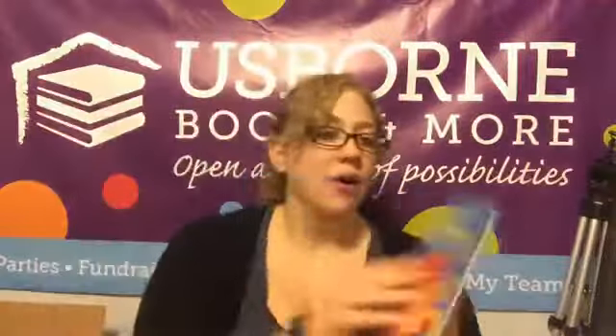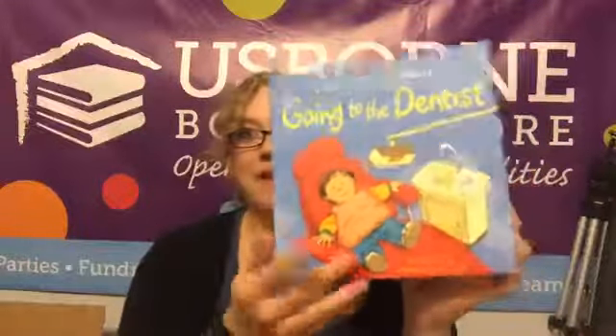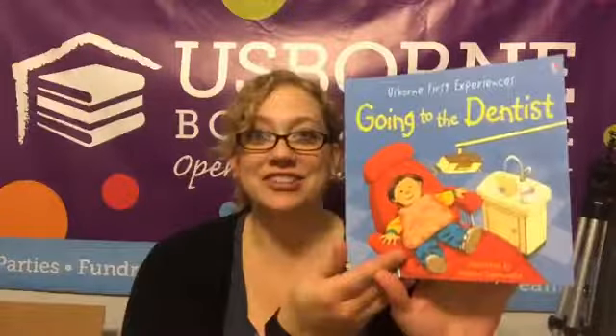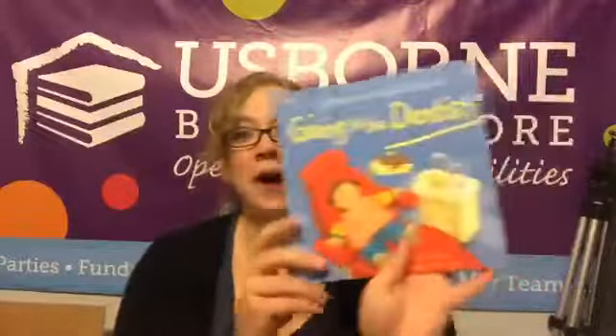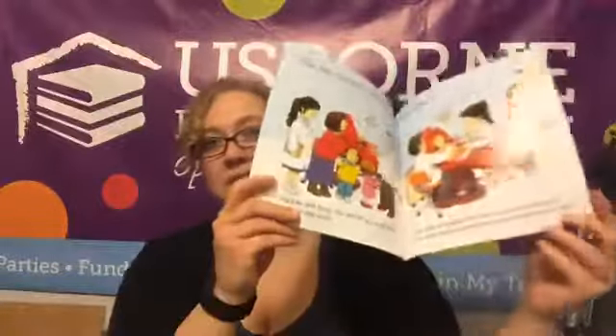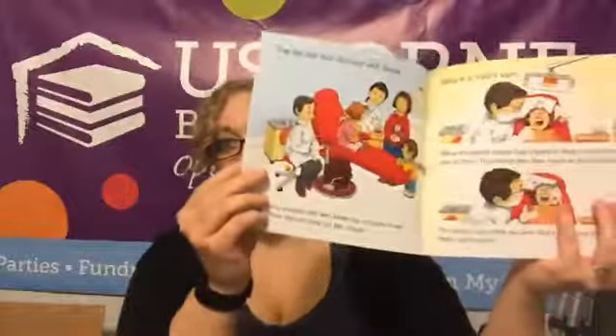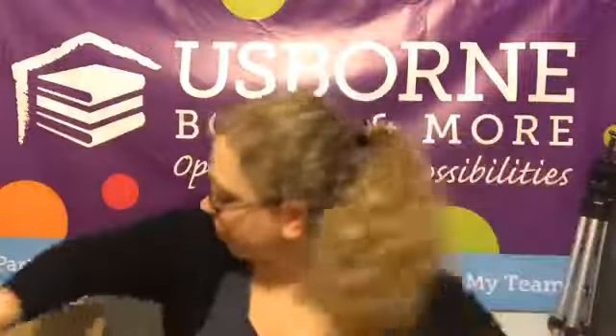Oh, Going to the Dentist — if you were one of my early hostesses you probably got a miniature copy of this one. I love this book, so cute on the inside, and it's really great for helping your kids get ready to go to the dentist and knowing what's going to happen there. What else do we have? Oh — Raccoon on the Moon, another fantastic phonics reader collection!